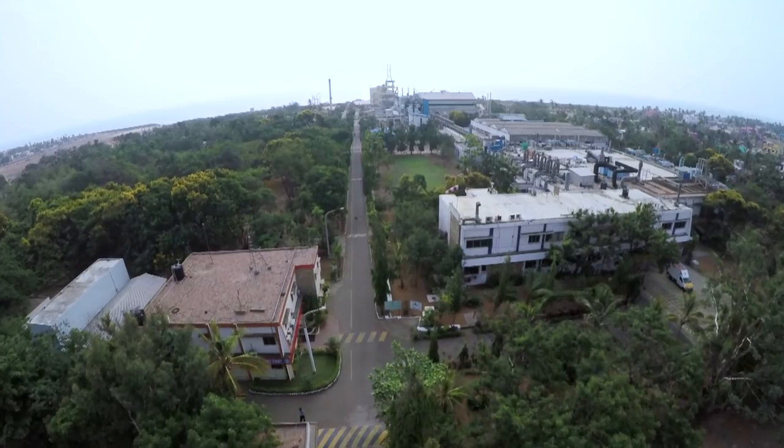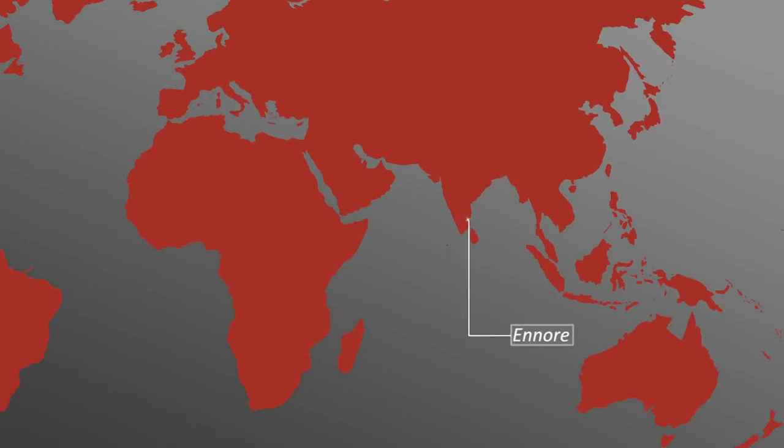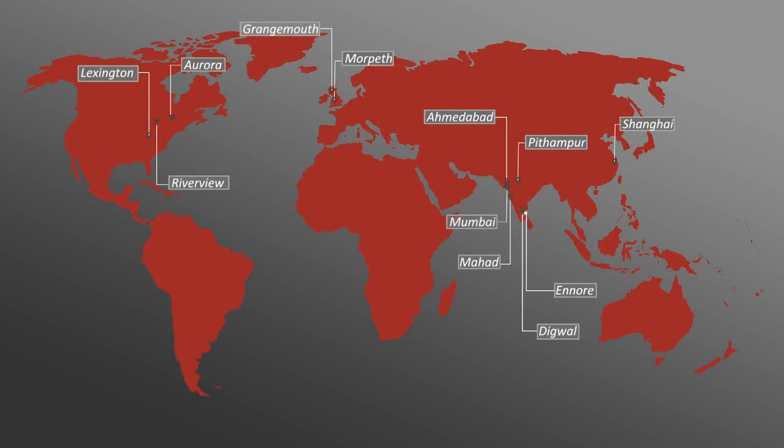We welcome you to visit us at Ennor and look forward to a long and productive partnership.